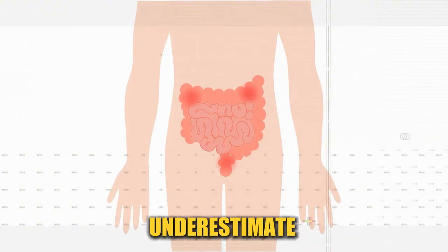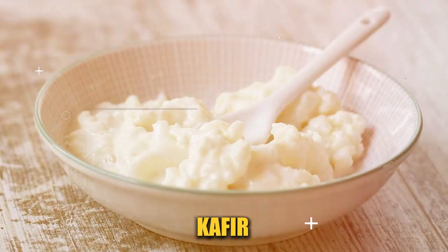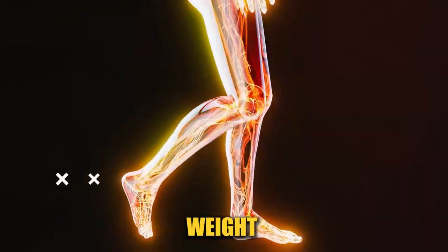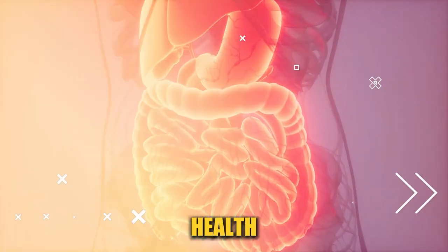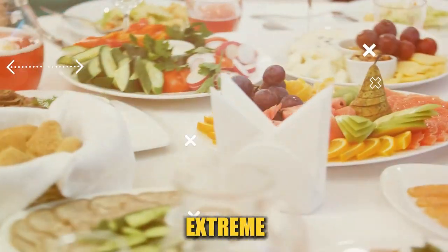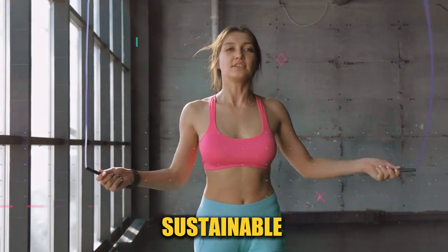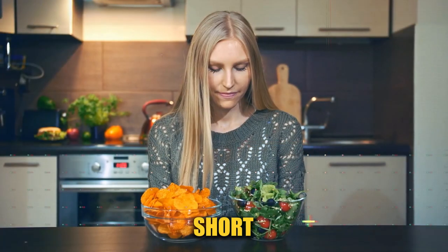Don't underestimate the power of a healthy gut. Probiotics, found in foods like yogurt, kefir, and fermented vegetables, can improve your gut health, which in turn can help with weight management and fat reduction. A healthy gut is a key player in your overall health and can impact the way your body stores fat. Instead of going for extreme diets or workout regimes, focus on consistency. Small, sustainable changes are more effective in the long term than drastic measures you can't maintain. Regular, moderate exercise and a balanced diet are more beneficial than a short burst of extreme effort.